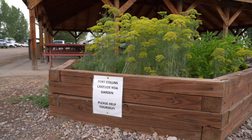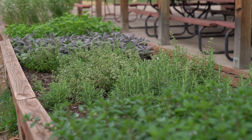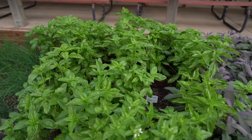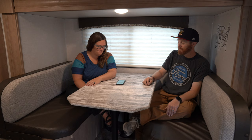One other thing I found interesting — and I've never seen this before — is that they actually have an herb garden here. The herb garden has cilantro, peppermint, and all these different things. If you want a little extra flavor in your cooking, you can just pick it for free, cook it up in your rig, and have a delicious dinner. Very earthy.